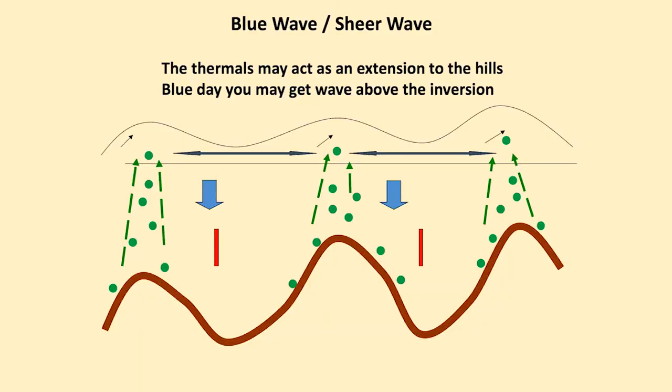Blue wave, sheer wave. The thermals may act as an extension to the hills on a blue day and you may get wave above the inversion. It will be primarily sheer wave, so it won't extend more than a couple of thousand feet at the most.